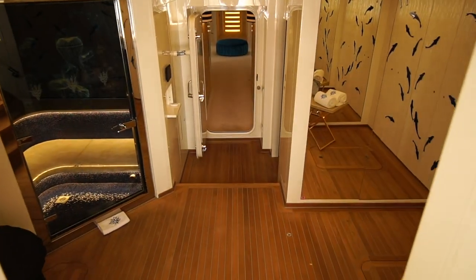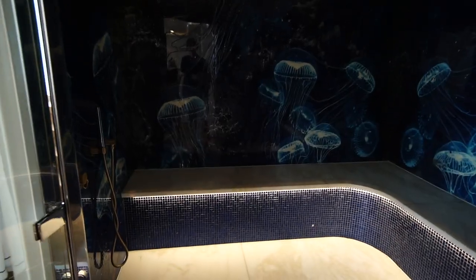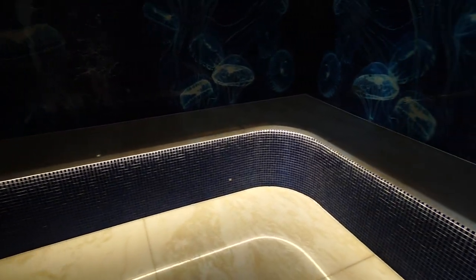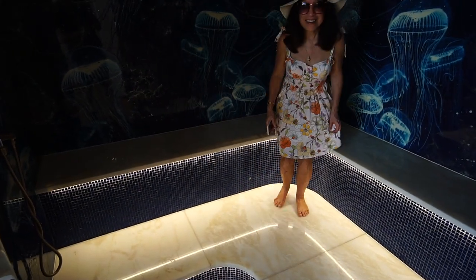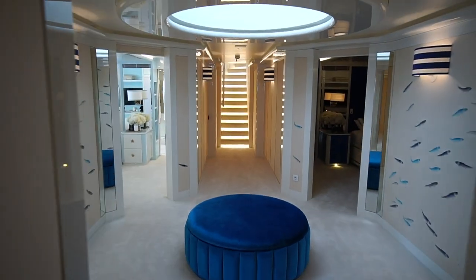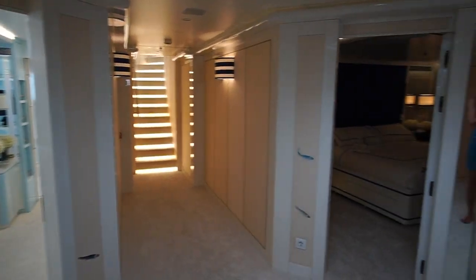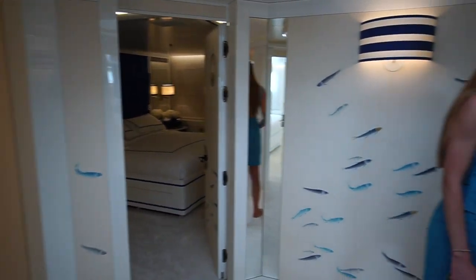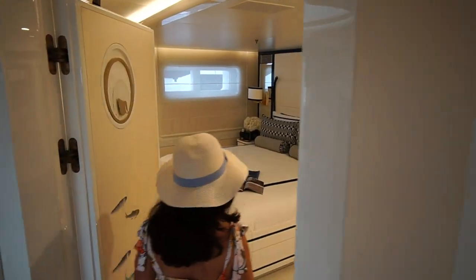So this is the guest cabin. This yacht is huge — this is like being on a mini cruise ship, isn't it? It's not a cruise ship, but yeah, it's a big one. We have four cabins here on this deck: three double ones, and this one can be either single or double beds together, so you decide whatever you prefer. Very nicely designed — it can accommodate children coming over as well.